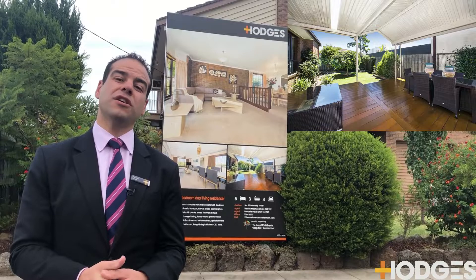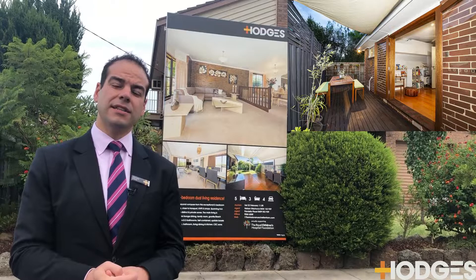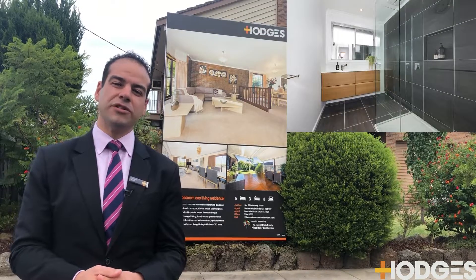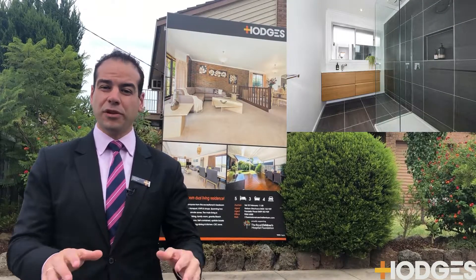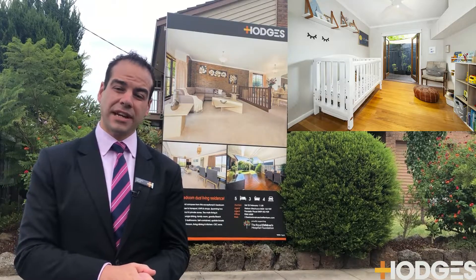We are also auctioning number 11 at 11 Axelton Street — a very different property. I did talk about this one last week. It is a two bedroom unit with one bathroom, but fully renovated. Perfect property to get into the market and invest or downsize into.